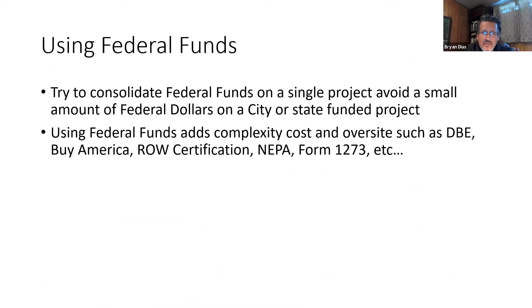Some other helpful hints when using federal funds: try to consolidate your federal funds on a single project if possible, and try to avoid sprinkling small amounts of federal funds into other city or state-funded projects. The reason is that when you're using federal funds, it adds a lot of complexity, cost, and oversight to a project. You'll have to be involved in DBE tracking, Buy America program tracking, foreign steel, right-of-way certification, NEPA, Form 1273 — there are a lot of federal requirements triggered when you're using federal funds. So if you do get federal funds, it's always advisable to try to consolidate them in a particular project.